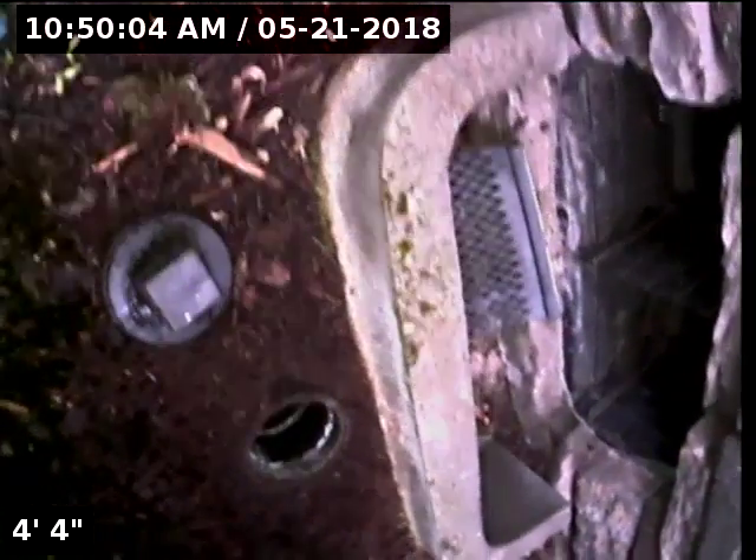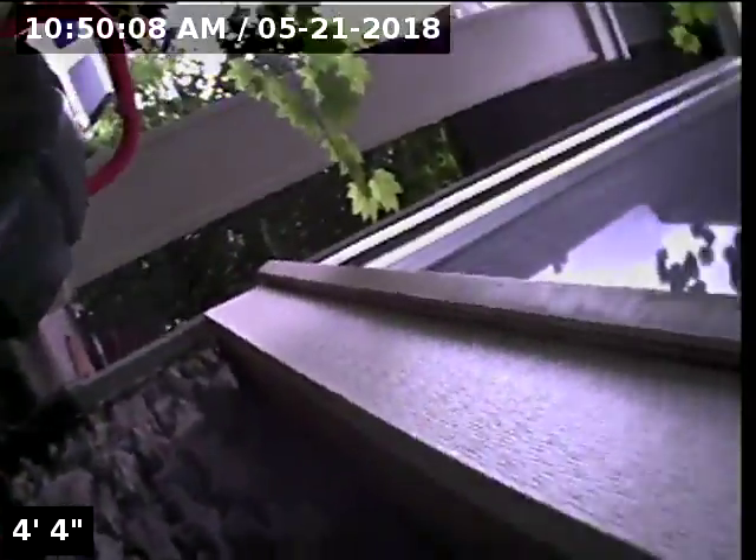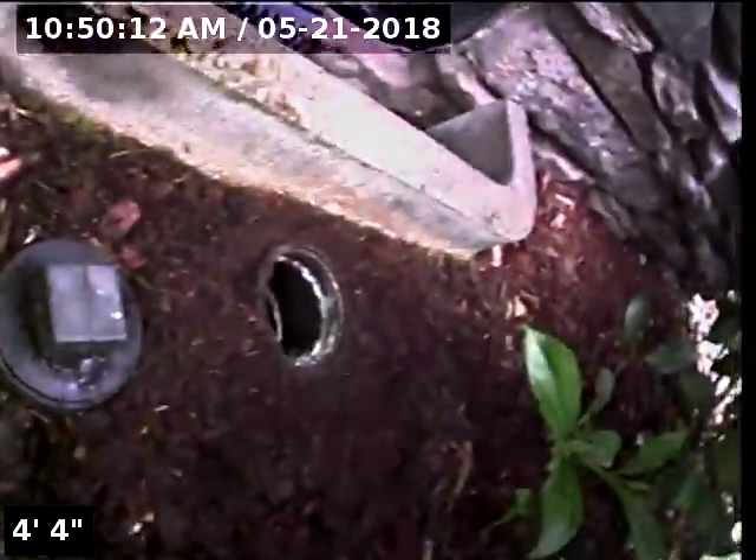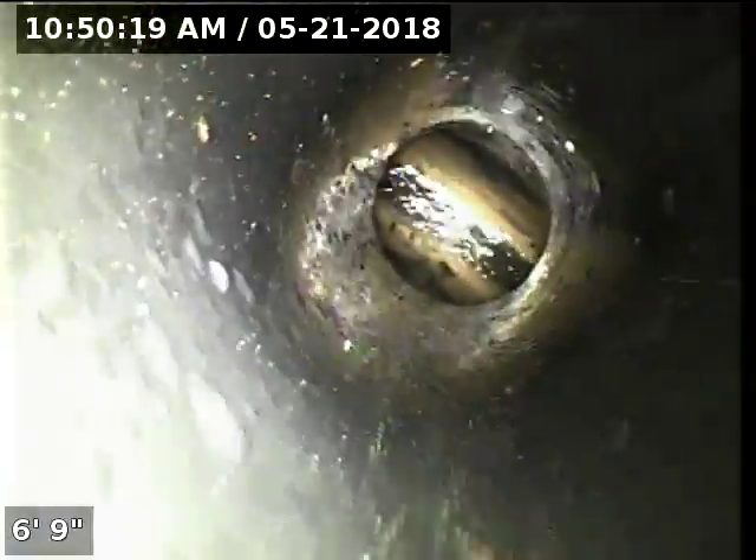Good morning, I'm Jeff from Sewer Tech Northwest. Today we're at property address 7988 Southwest Leisure Lane here in Tigard. We're located at the front of the home, just off to the right of the front doorway, right in front of the second foundation vent from the doorway. We have a three-inch ABS clean-out as our point of access. I'm going to insert the camera and check the overall condition and serviceability of the sanitary sewer line.